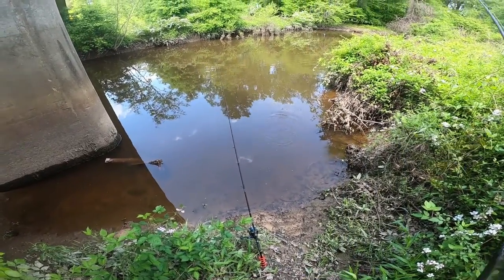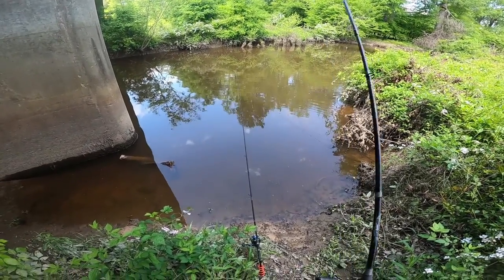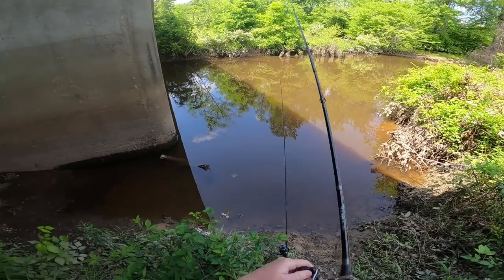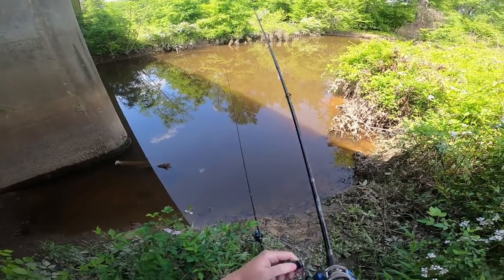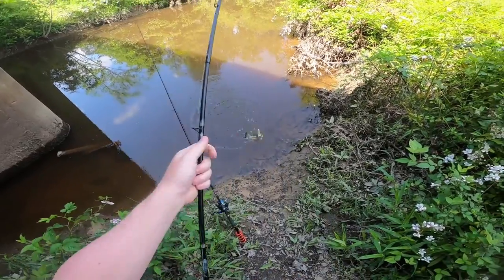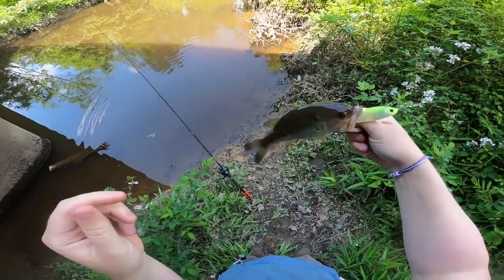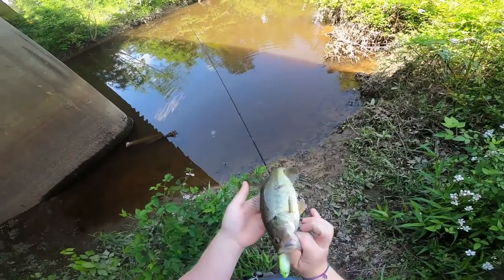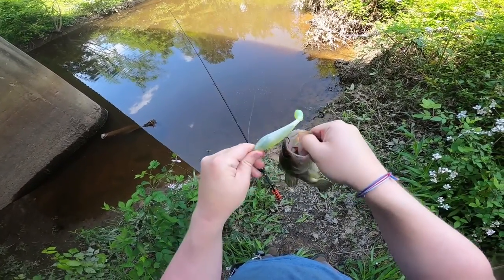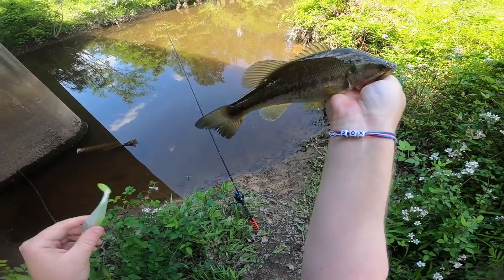There we go — oh no, it was a small bass again. There we go, finally nailed this guy. Another dinky little bass, but who cares? On a roll now. He's got a little bit of a gash in his side right there — something may have went after him, maybe a bigger bowfin. Little dinker, but that's perfectly okay.